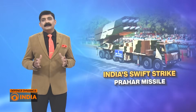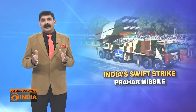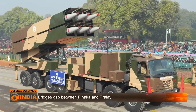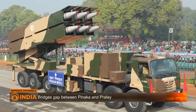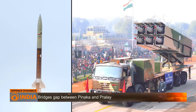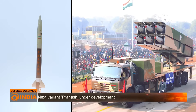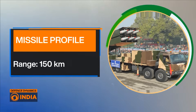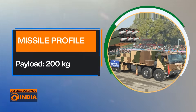In a battlefield scenario that demands speed and precision, India's Prahar missile is designed to hit hard and fast. Developed by the DRDO, this quick reaction road mobile system is built for one mission: decisive strikes at tactical depths. Prahar has a range of 150 km and carries a payload of 200 kg.